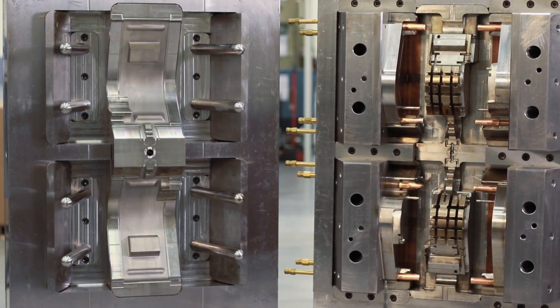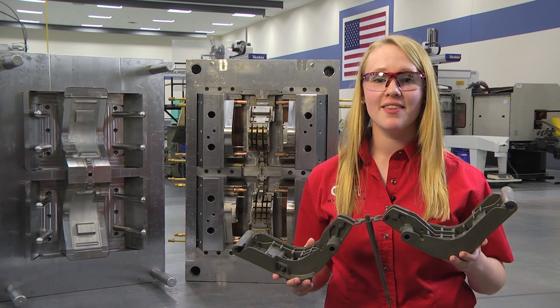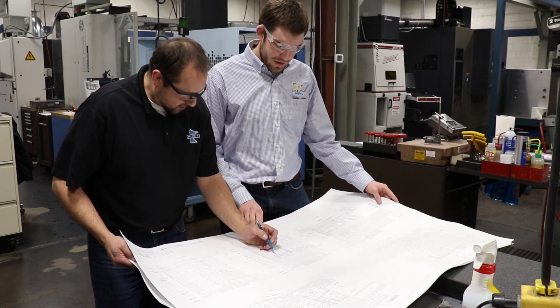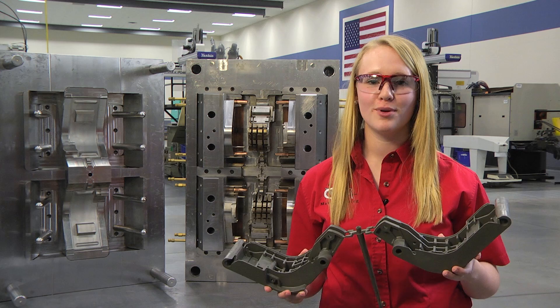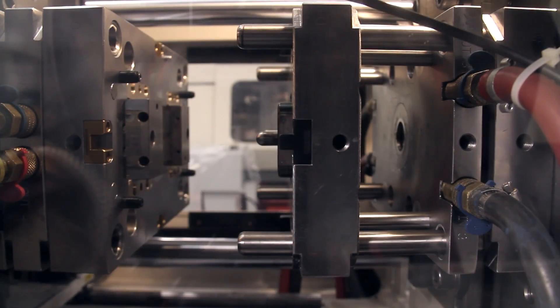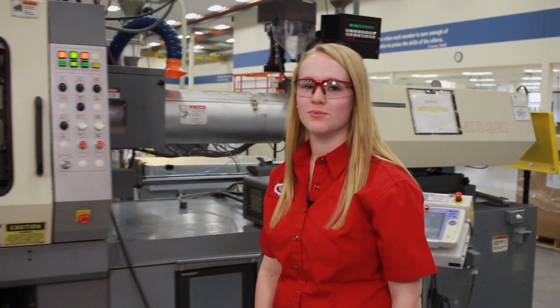I'm Deslyn Hart, a high school student. After being introduced to plastics through our school's manufacturing program, I wanted to know more. I'd like to share how plastic gets its shape and introduce you to some of the people who make it happen. There are a variety of processes for shaping plastic. Today, we're looking at injection molding.